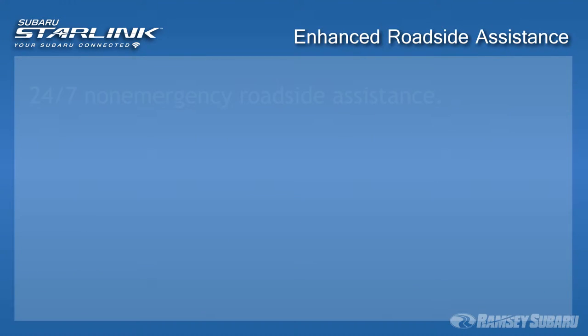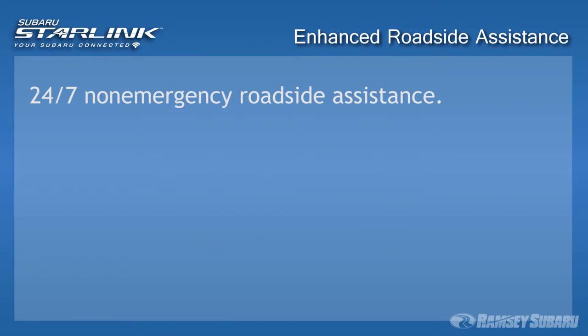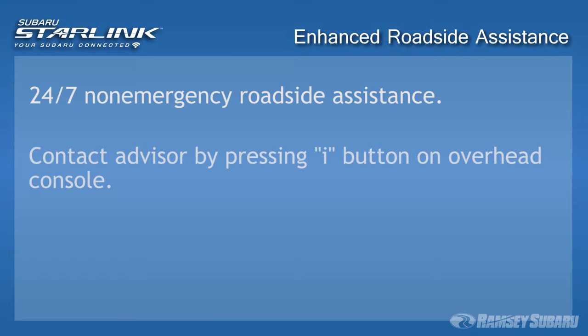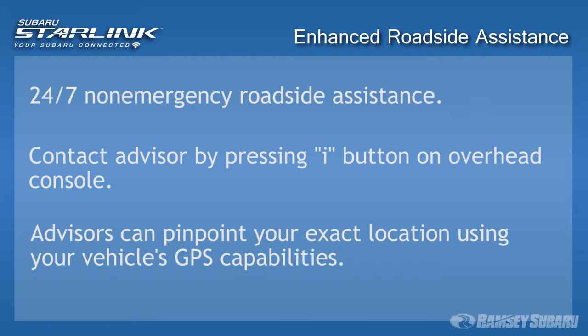Enhanced Roadside Assistance: for standard assistance in non-emergency situations, you can contact an advisor by pressing the I button on the overhead console. Using your vehicle's GPS capabilities, assistance can be sent to you immediately.